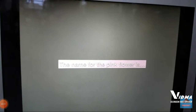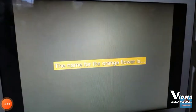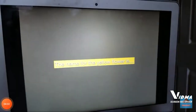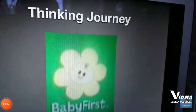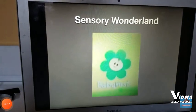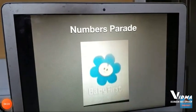The name for the pink flower is Imagination Line. The colors have been changed. The name for the orange flower is Feelings Garden. The name for the yellow flower is Thinking Journey. The name for the green flower is Sensory Wonderland. The name for the blue flower is Numbers Parade.